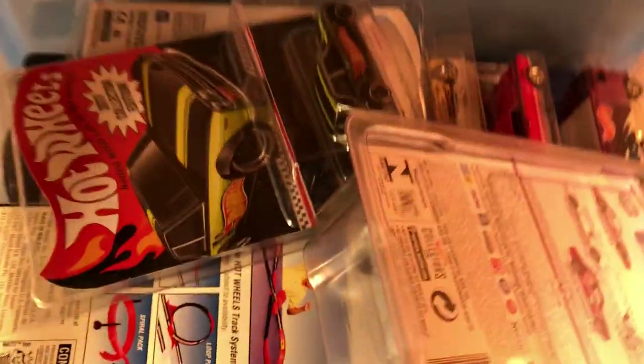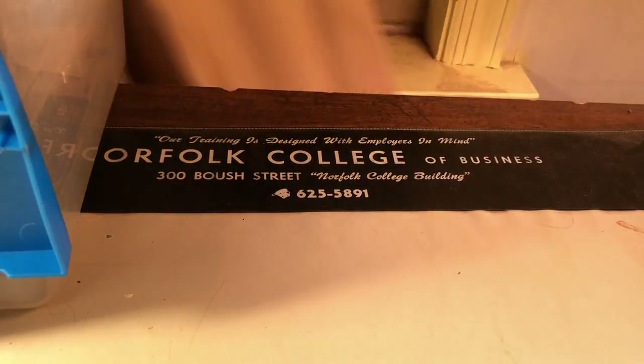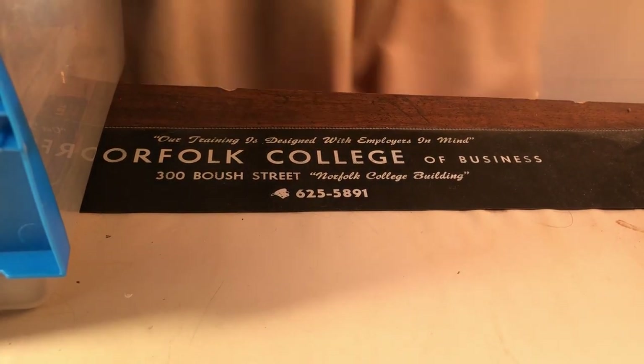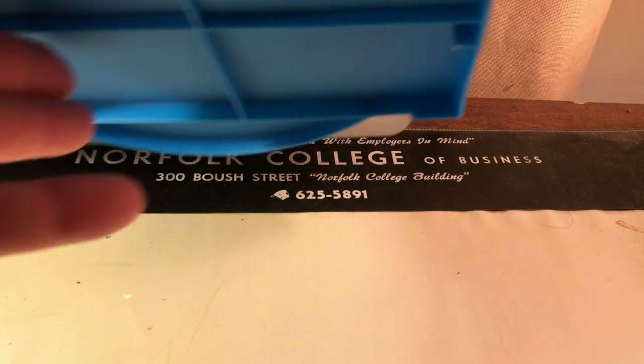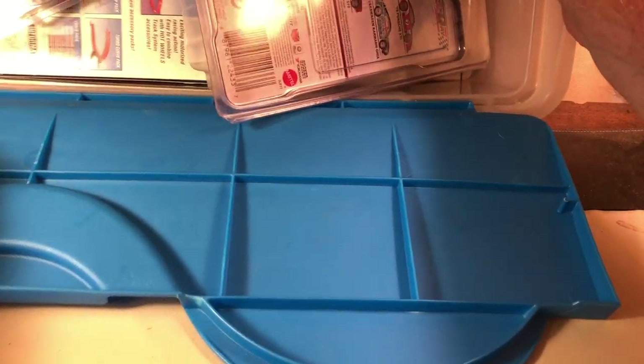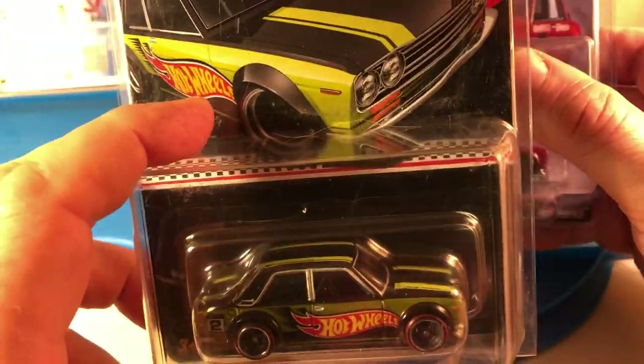This is my haul from my club meeting today. I traded somebody for this, and this. This was a K-Day mail-in for the last K-Day — the last one of 2017. I didn't go to that one.